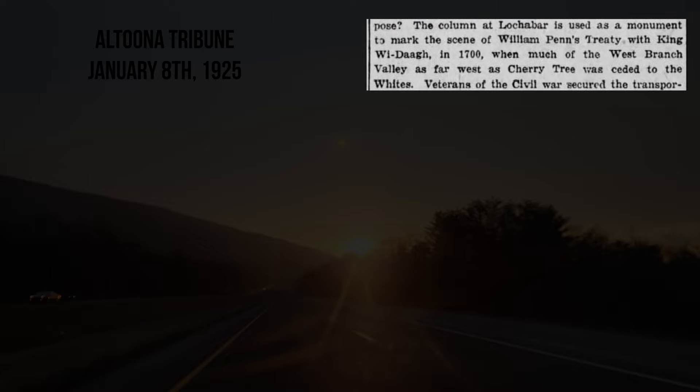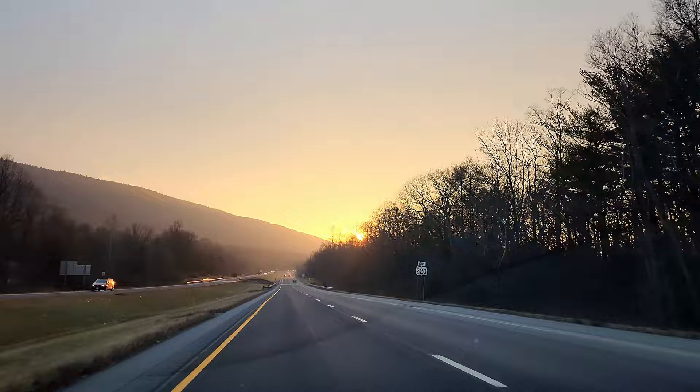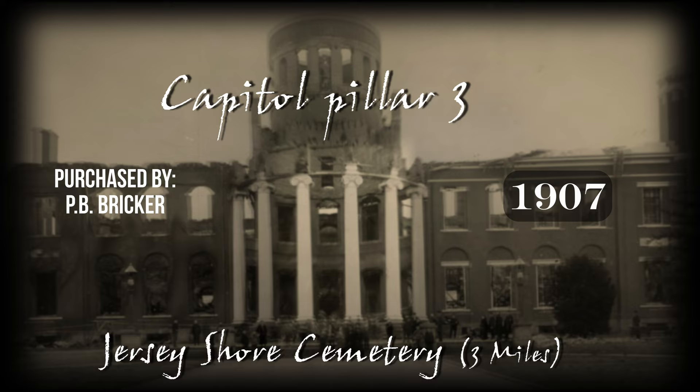This second Capitol pillar was set up in 1900 as a monument to King Wee Daw, a Native American leader who made a land deal with William Penn. According to legend, Wee Daw's home was near where the monument now stands and his ghost still haunts the area. If you encounter the ghost, you will feel an irresistible compulsion to return to the spot in one year.